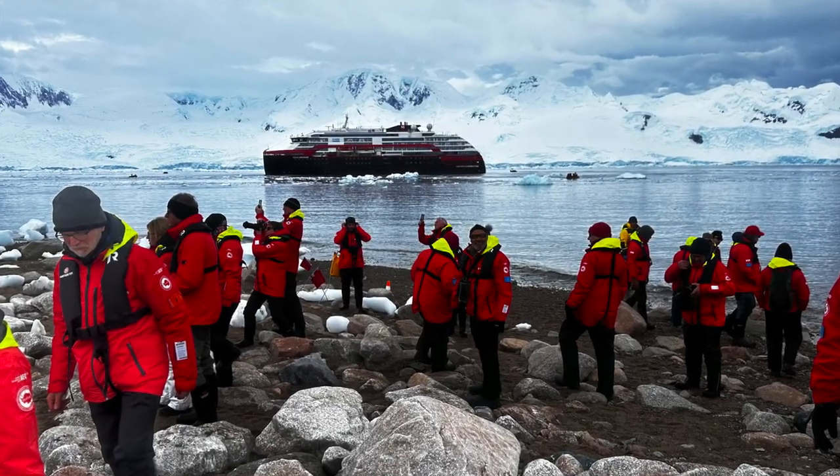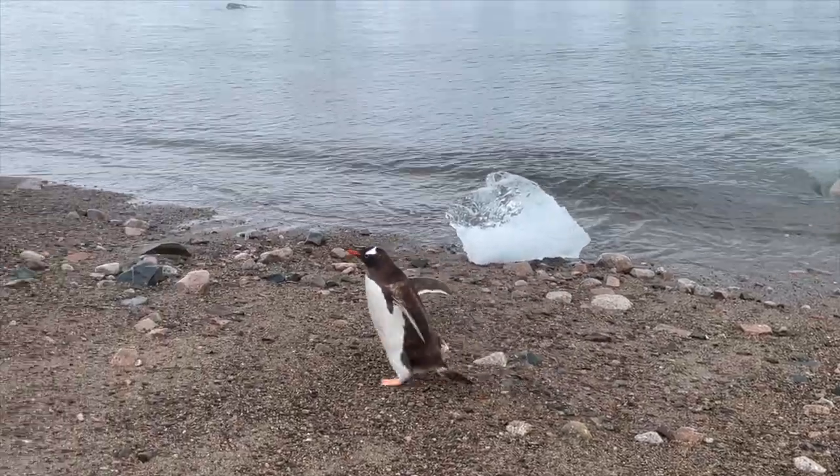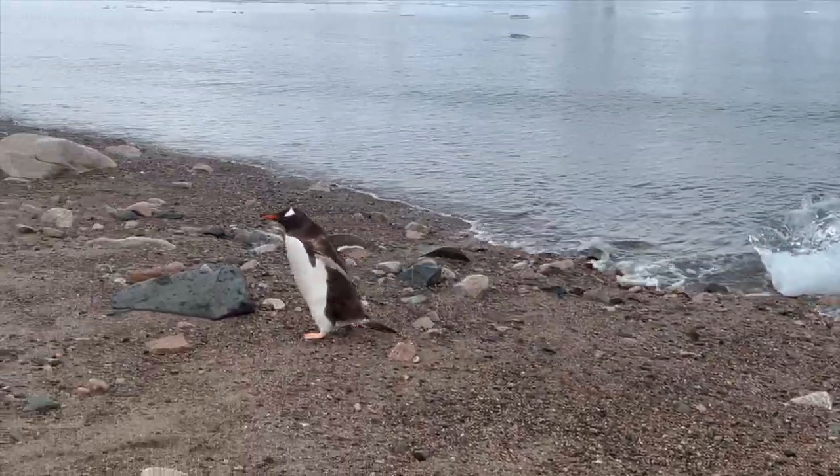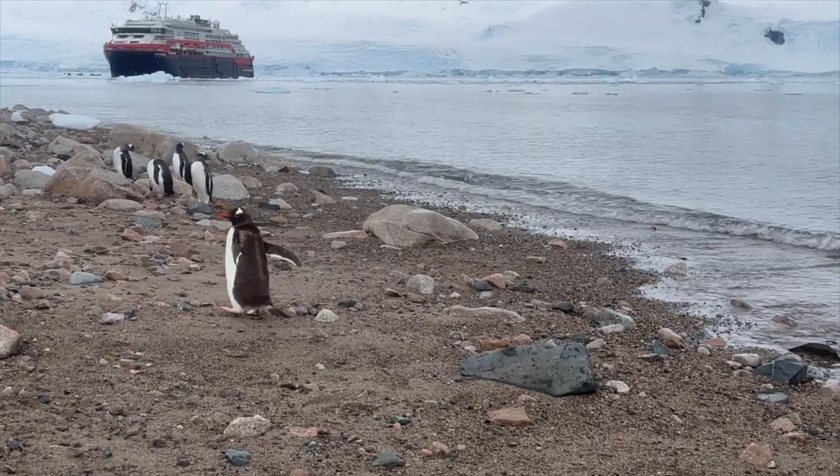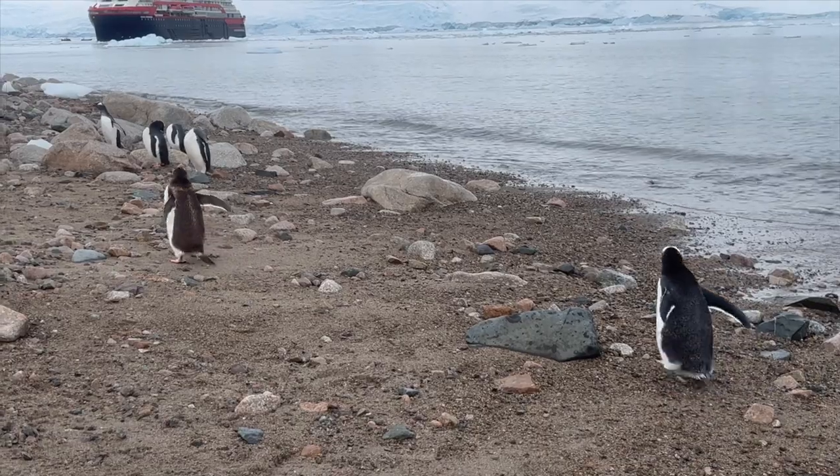You have about an hour and a half on land. So what is there to do? Well, you hike along the beach and watch the penguins go about their business. It's pure comedy, and they will entertain you all day long.